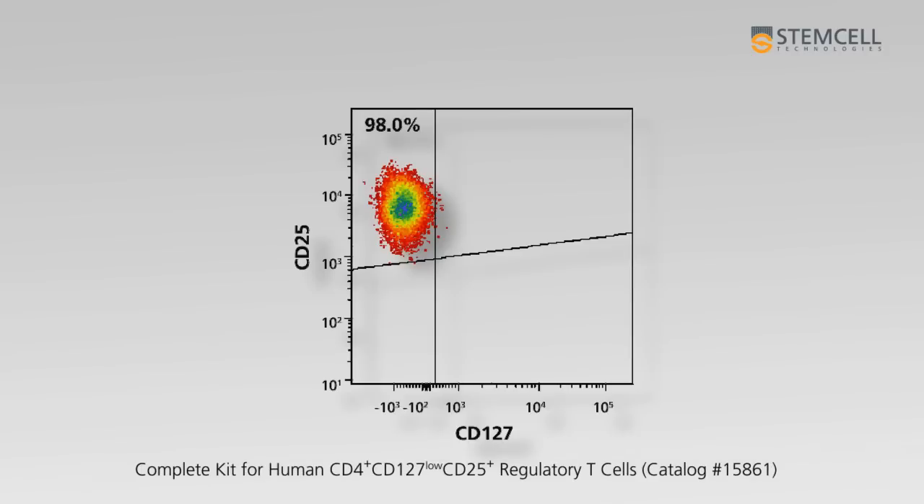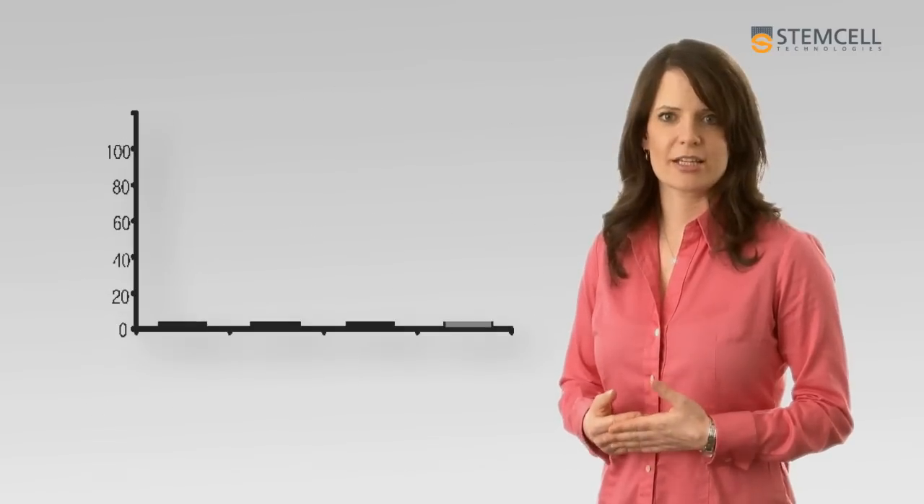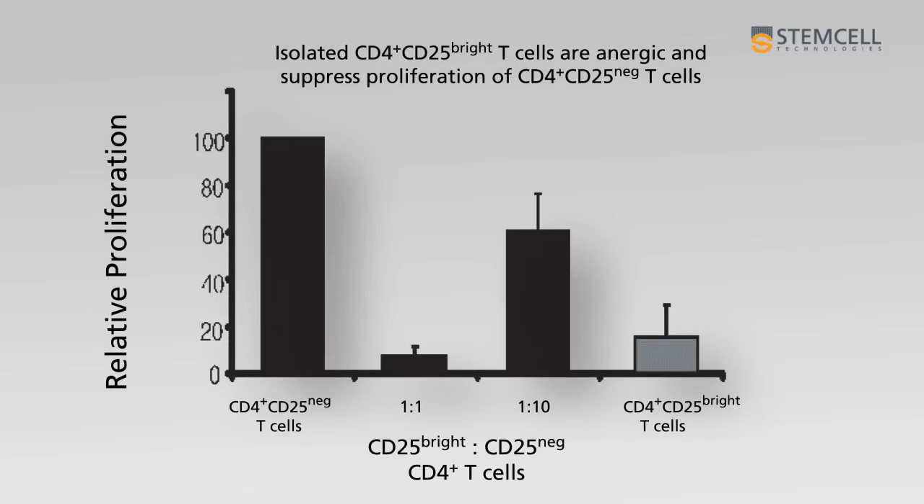Isolated cells are highly purified, very suppressive, and express high levels of FOXP3. Following their isolation, purified Tregs can be used immediately for in vitro suppression assays, or can be expanded in vitro while maintaining their functionality.